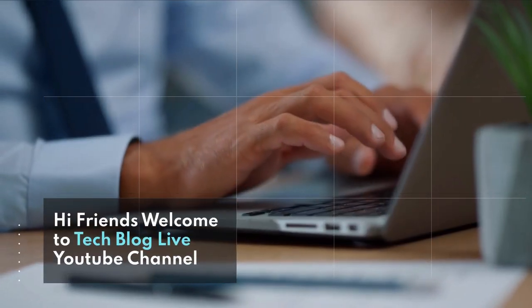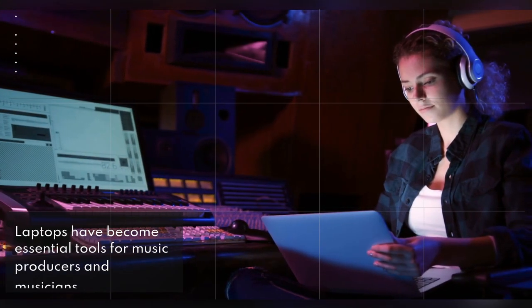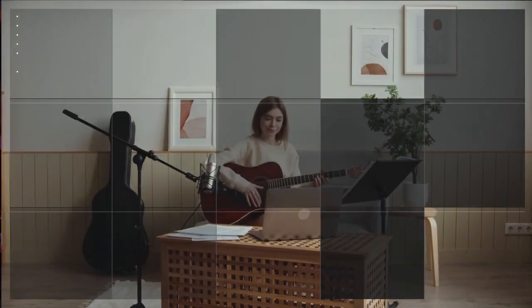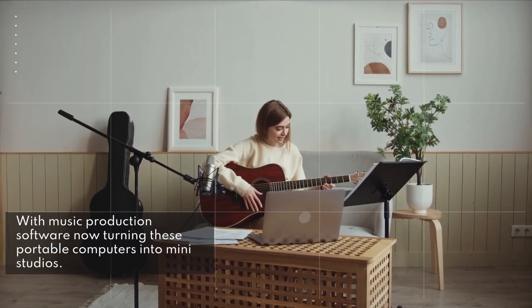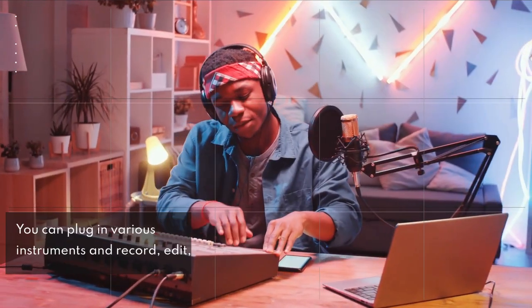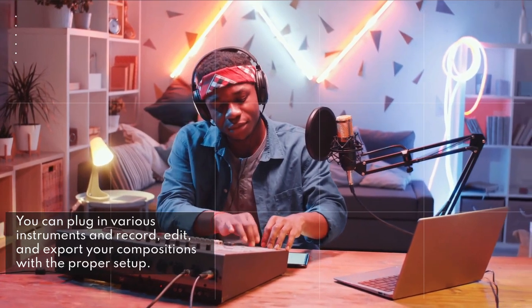Hi friends, welcome to TechBlog Live YouTube channel. Laptops have become essential tools for music producers and musicians, with music production software now turning these portable computers into mini studios. You can plug in various instruments and record, edit, and export your compositions with the proper setup.